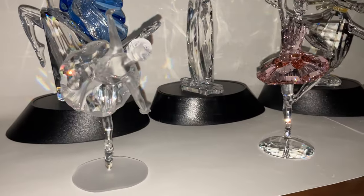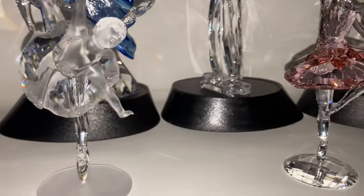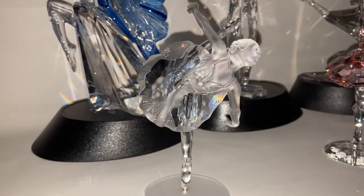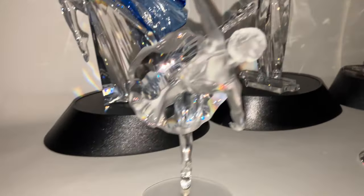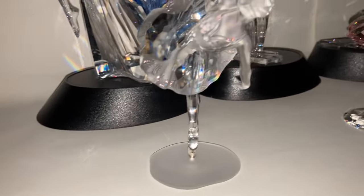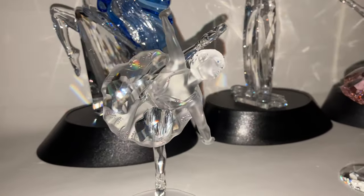Good evening, people, and welcome to the third quarterly annual Swarovski collection update. These are the around 20 figurines I've collected between July and September 2023. I've been a bit inactive because I've been concentrating on our book collection.